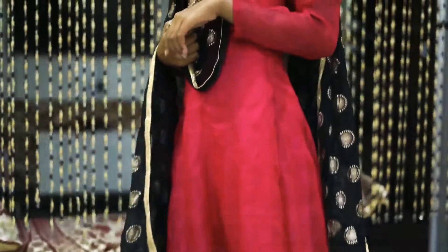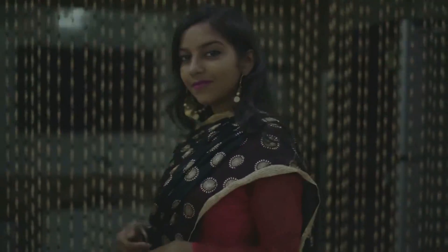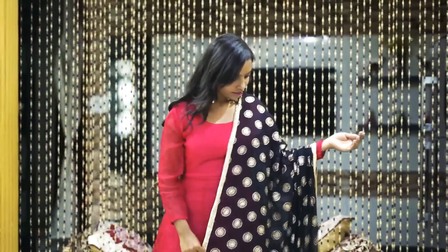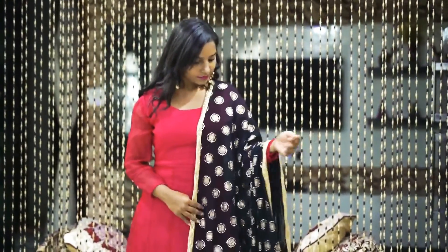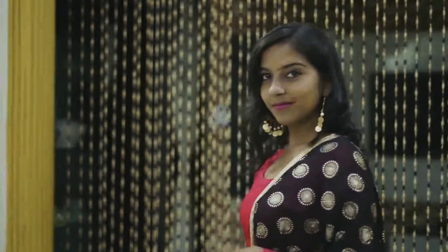Next up is this pink above-ankle Nargali that I got stitched from a tailor. I wore it with black leggings and paired it up with a black and golden block-printed dupatta that I bought from an Airbnb store. The best thing I like about this whole set is the combination of pink and black. To complete the look I wore golden earrings which had golden stone and pearls embedded in it.